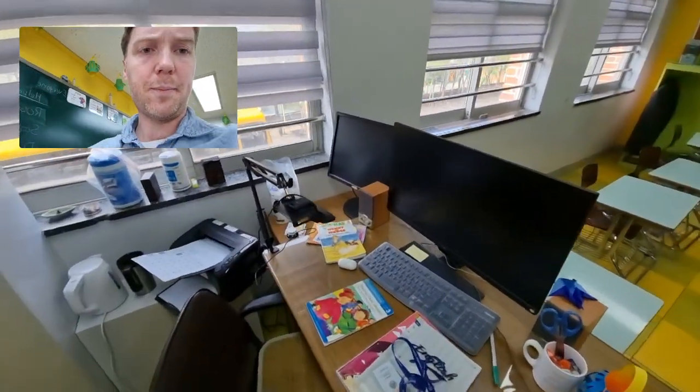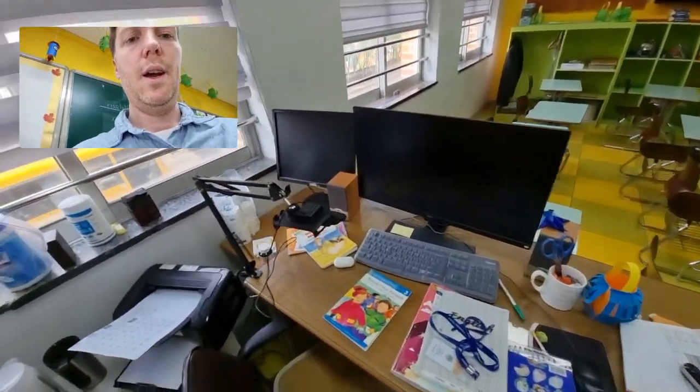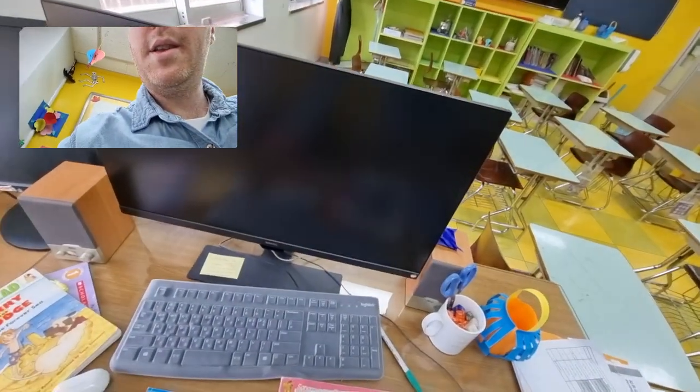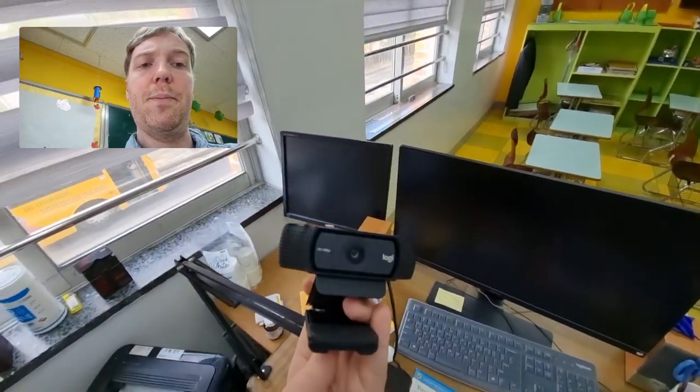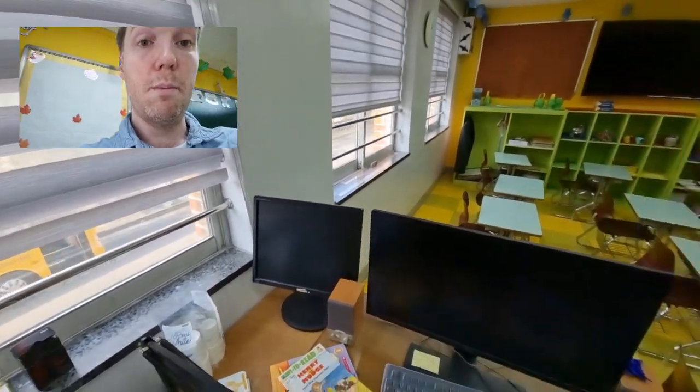Over here is my desk — a little bit messy right now. Here is the metal arm that holds the camera that I use to record the Mr. Hogg Reads books.